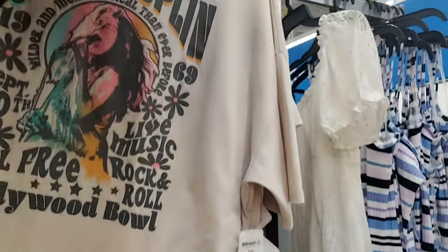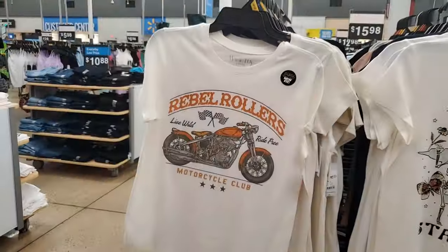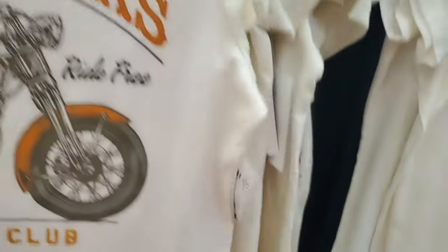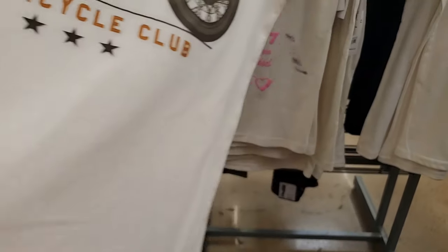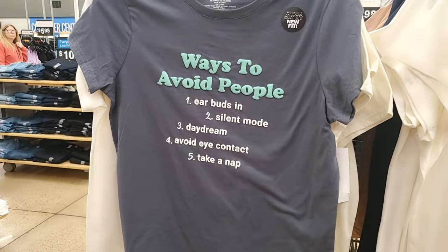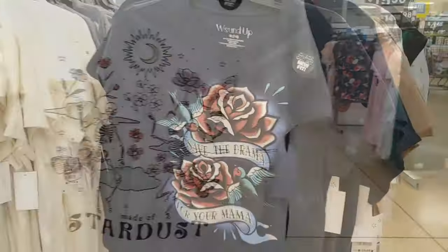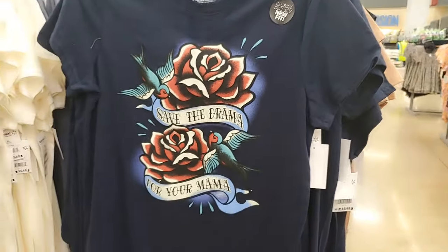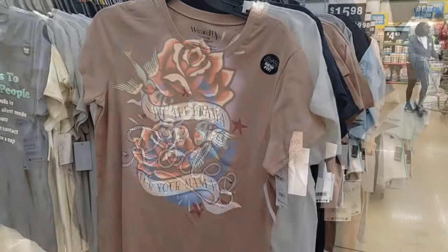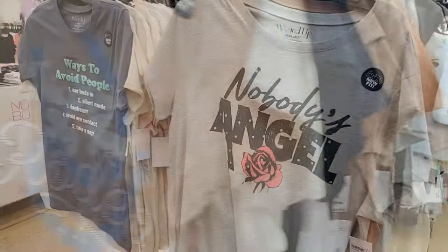And then they have another one with fringe — that's Janis Joplin, and that's $10.98. This is super cute — Rebel Rollers Motorcycle Club. It says 'check out my new fit.' It feels really nice, a little more structured. I used to avoid people — it lists all the ways. Made of Stardust. And this is another one of those with the new fit. I love the saying: 'Save the drama for your mama.' Ain't that the truth — don't you want to say that to some people?